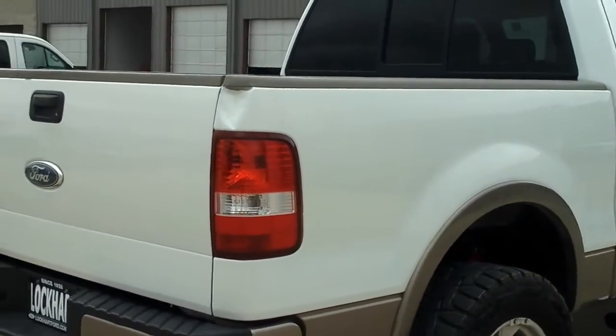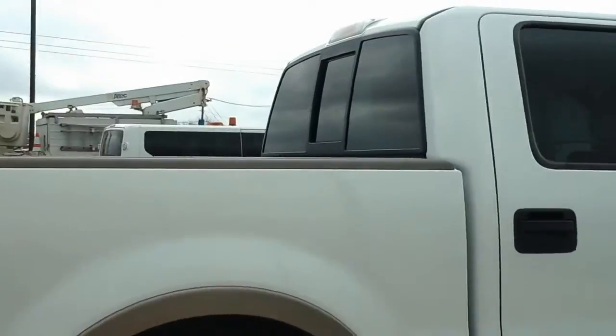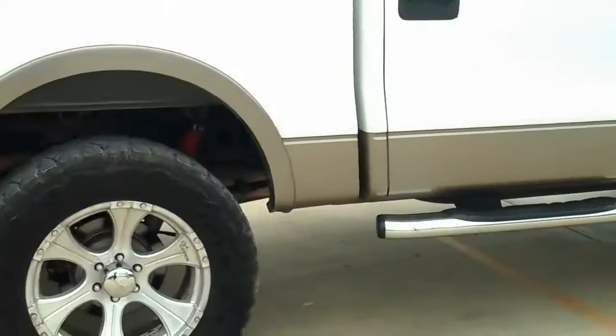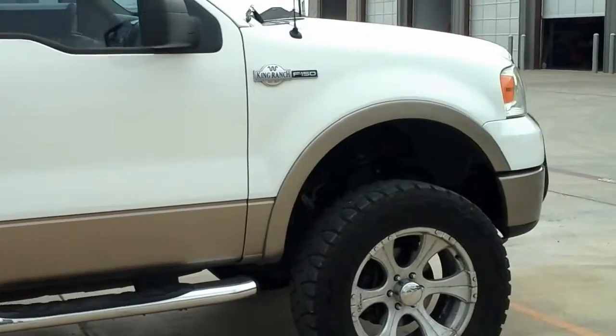Got a little nick on the top rear corner there. This vehicle does have spray-in bed liner. Great looking truck all around.